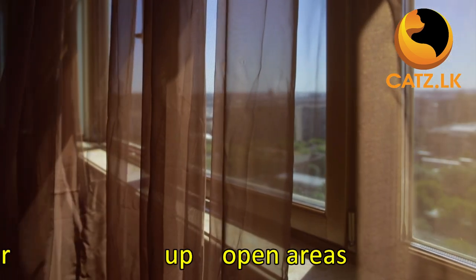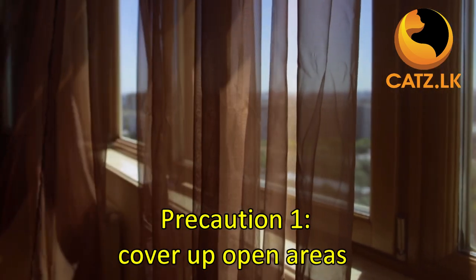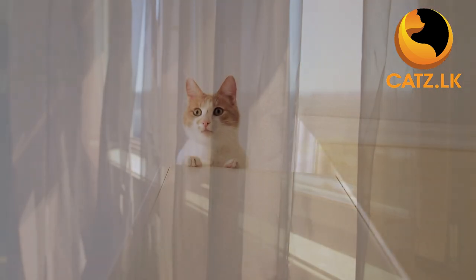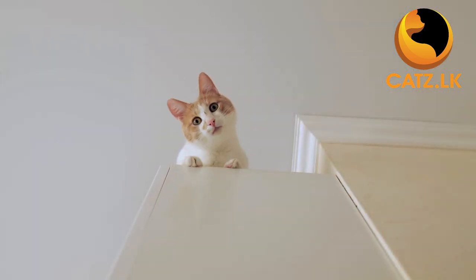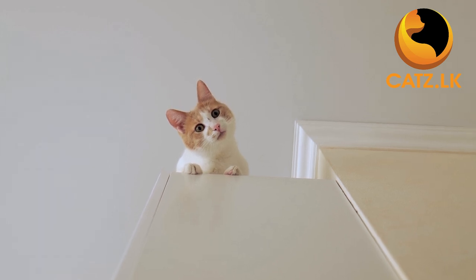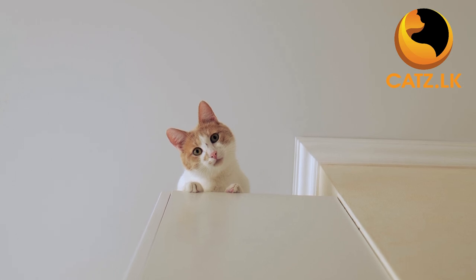First things first, cover up open areas until your new cat companion becomes familiar with their surroundings. Kittens in particular can be quite adept at squeezing under cabinets and hiding behind bookshelves. It is not just about their safety, but also about avoiding potential stress for you and your family members.